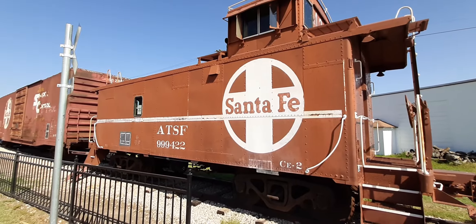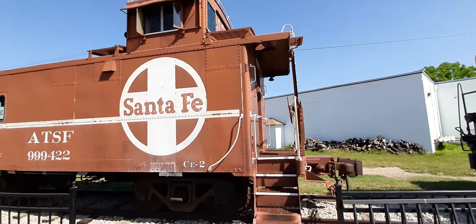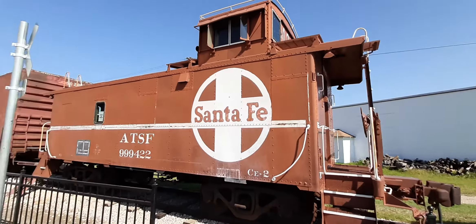Here's the ATSF caboose — a really, really old one. I'm not sure if I can go inside or not, but I'll try to.